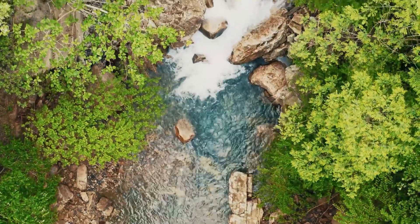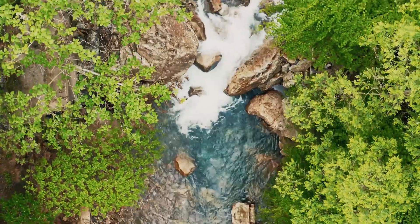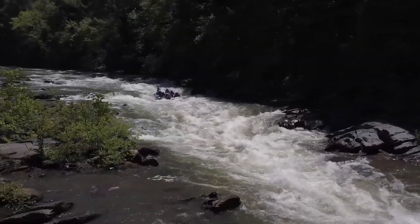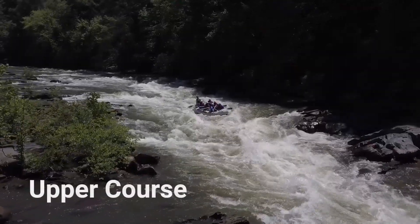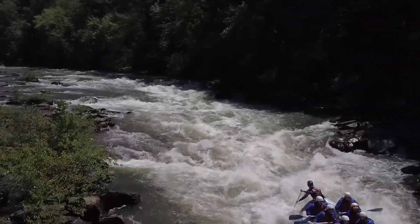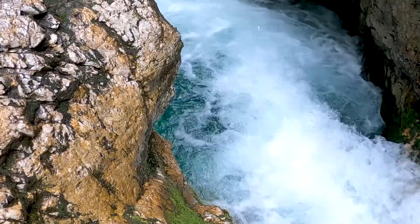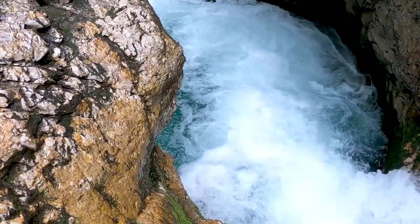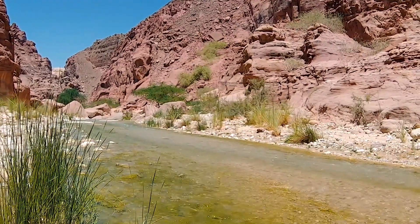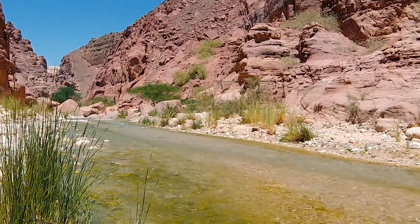As the trickle runs downhill, it combines with other trickles. It may be a stream, a brook, or a creek. Eventually, the creek grows into a river. In its upper course, the river flows rapidly, then cuts through the land and picks up soil and gravel. The moving water and the material it carries wear away even more rock and soil. Over thousands or millions of years, the river creates canyons and deep valleys in this way.